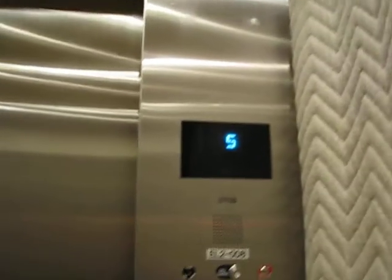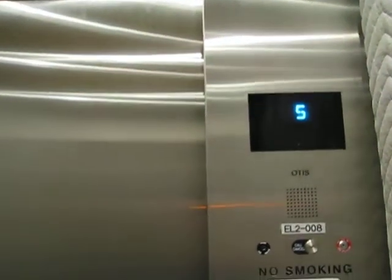5R. Going up. Hit the wrong button by mistake — sorry about that. 5th floor. Going down.